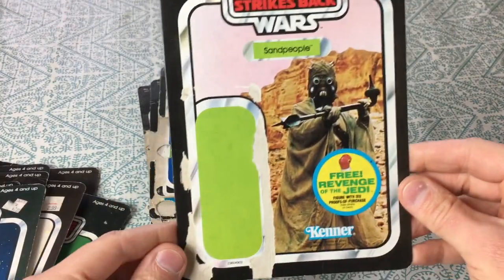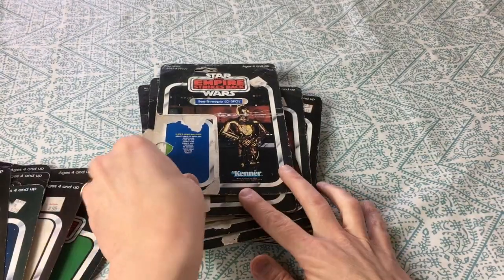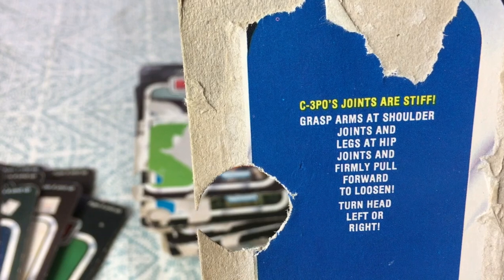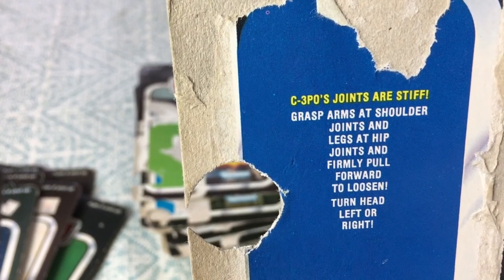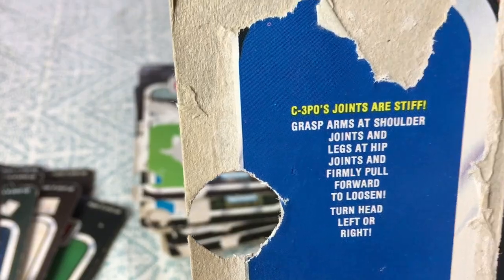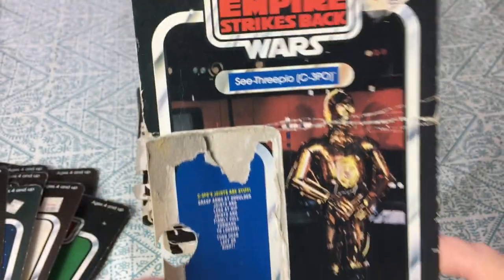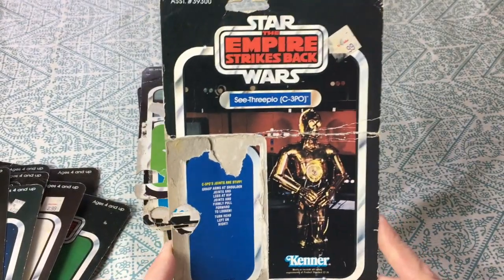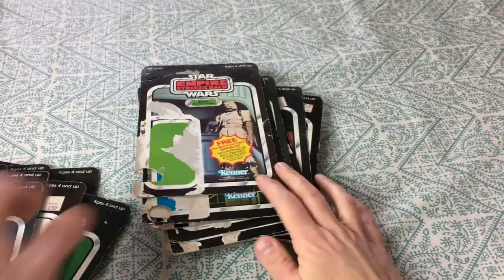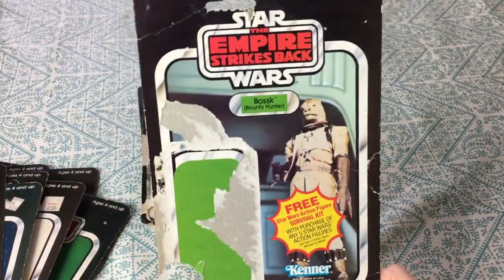C-3PO card — it says underneath: 'C-3PO's joints are stiff. Grasp arms at shoulder joints and legs at hip joints and firmly pull forward to loosen. Turn head left or right.' That doesn't seem necessary — I think we'd figure that out while playing with it. This one was bent in half.